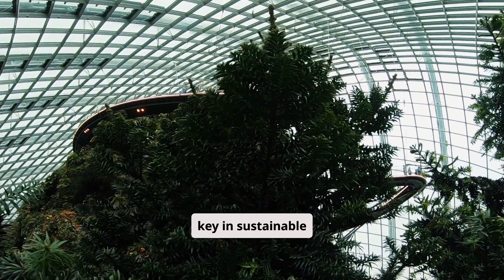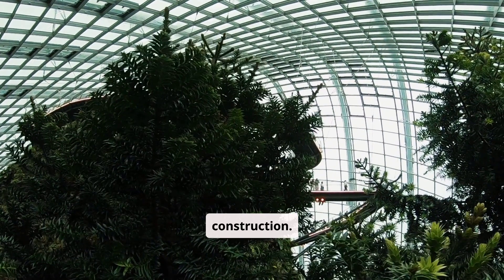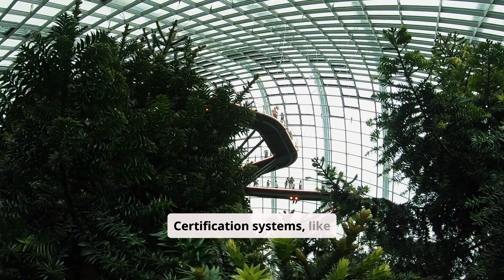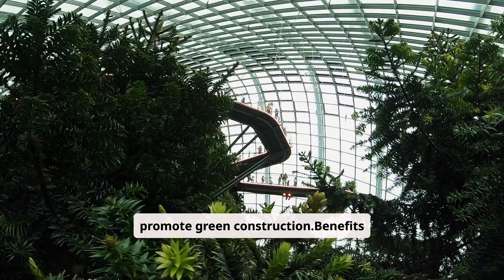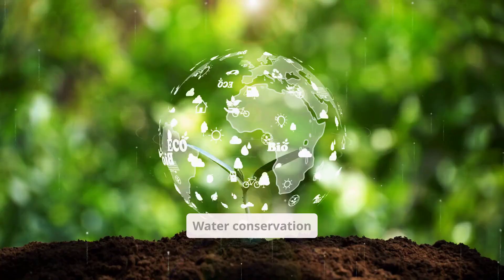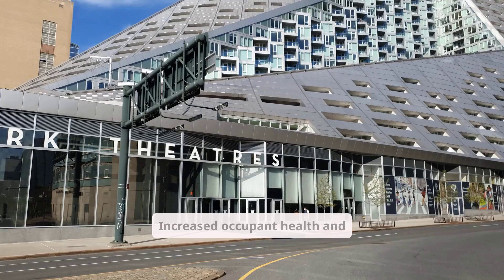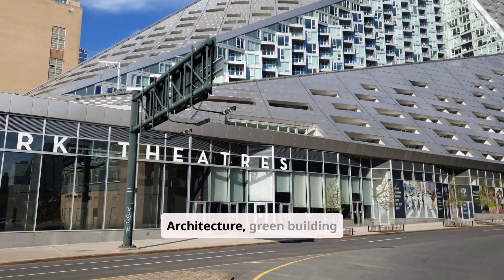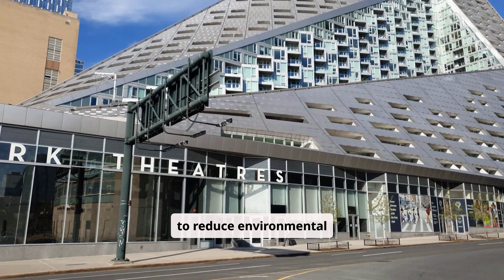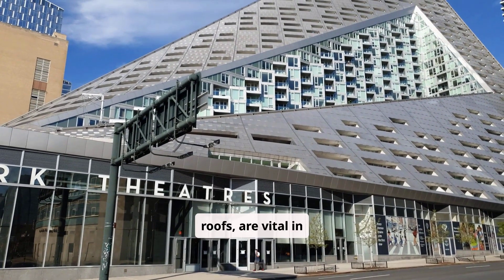Green building certification and standards: green building certification is key in sustainable architecture. It shows a building's eco-friendly design and construction, boosting marketability and property value. Green building certification systems, like LEED and WELL, help promote green construction. Benefits include improved energy efficiency, water conservation, reduced waste and pollution, enhanced indoor air quality, and increased occupant health and well-being. In sustainable architecture, green building certification systems guide building design and construction to reduce environmental impact. Eco-friendly design features, like natural light and green roofs, are vital in sustainable architecture.